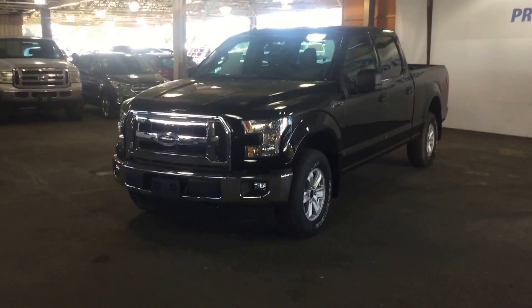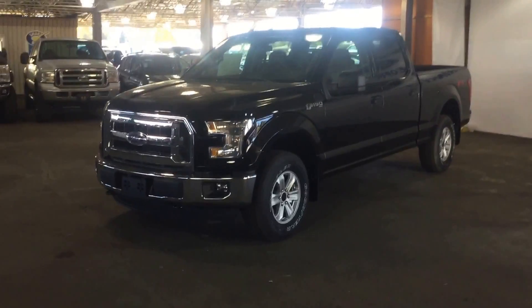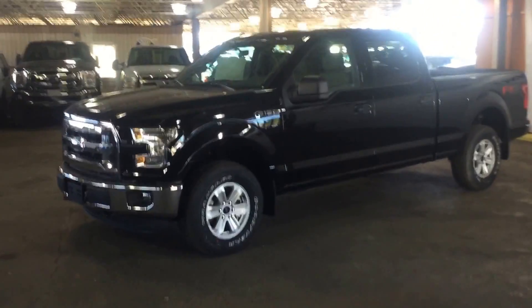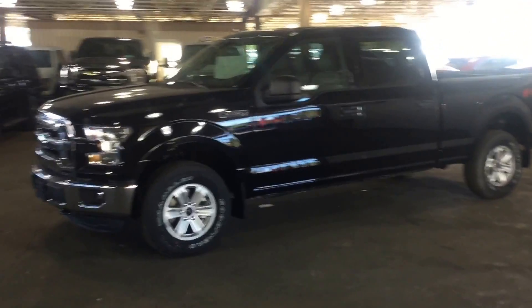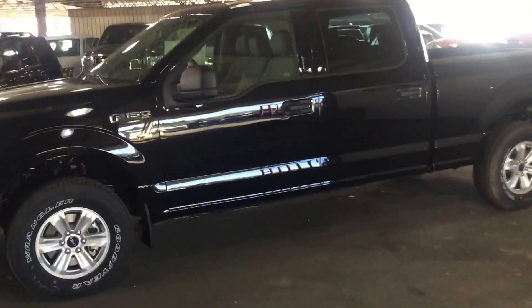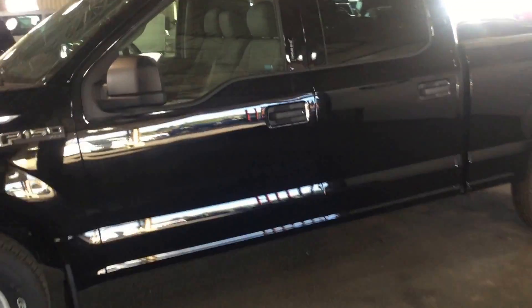Today we have a beautiful black F-150 XLT to show you. As you can see, this is a very sharp looking truck — very beautiful indeed. Coming into the driver's side door here, we'll give you a look inside.